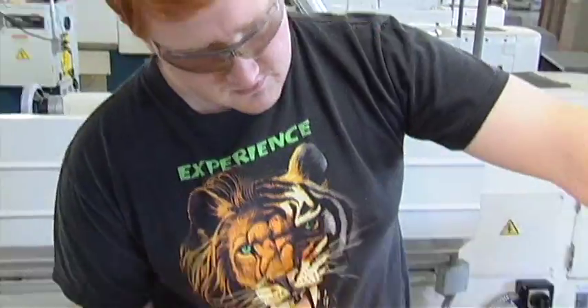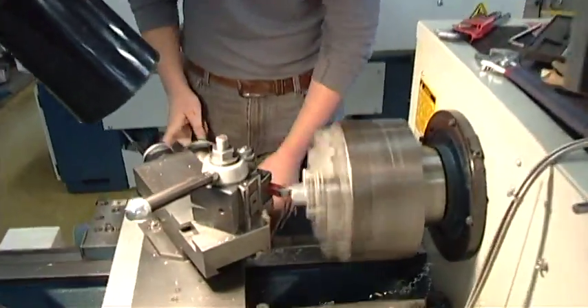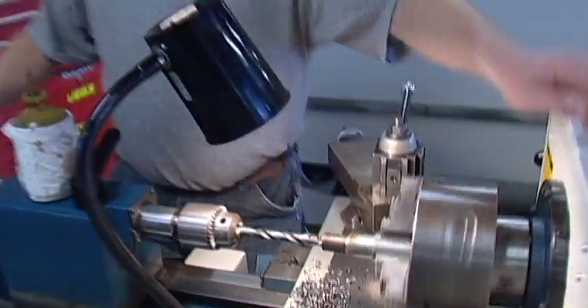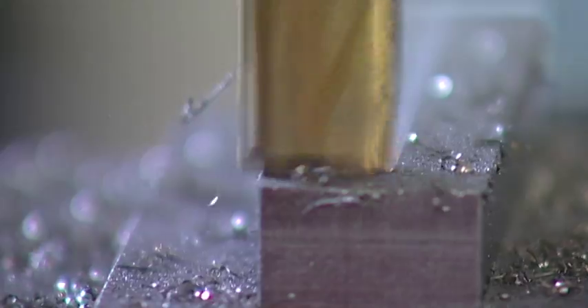The Machine Tool Technology program has built a reputation of graduating students skilled in making precise components for manufacturing, transportation, medical, and many other industries. Over a dozen major companies keep in regular contact with the program's instructors, seeking qualified employees requiring minimal training.